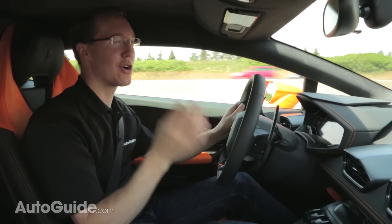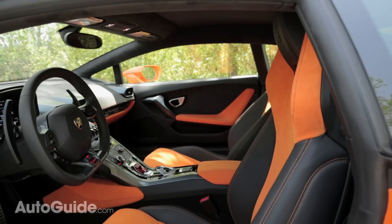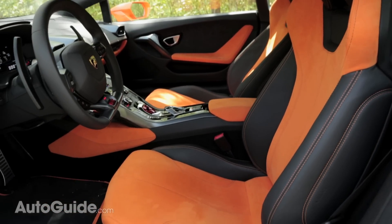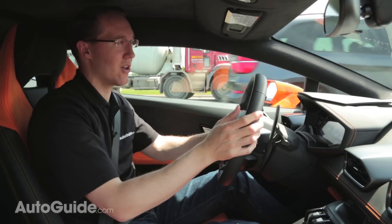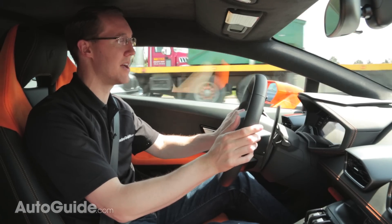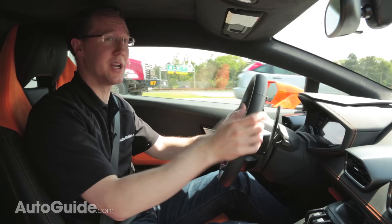And did I mention there are no cup holders? While I'm discussing the interior, I should point out that the seats are sort of a paradox. They're not overly comfy, and I kept thinking when I first sat on them that these are not going to be good for a long period of time. But I've been sitting in them for half a day now and I don't feel tired at all. They're actually quite nice.